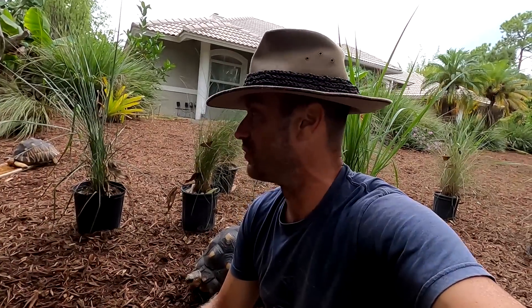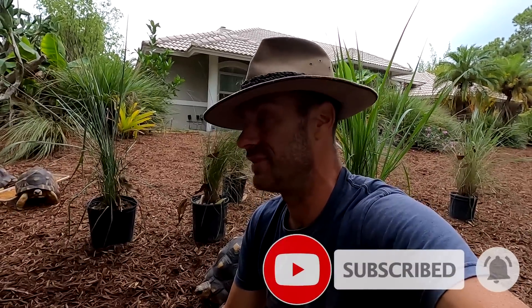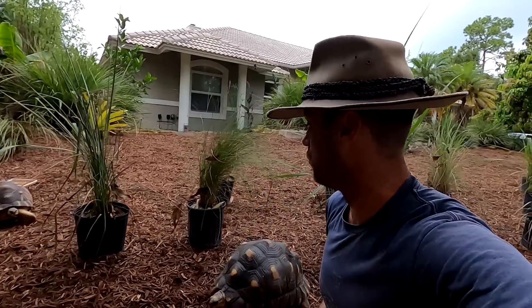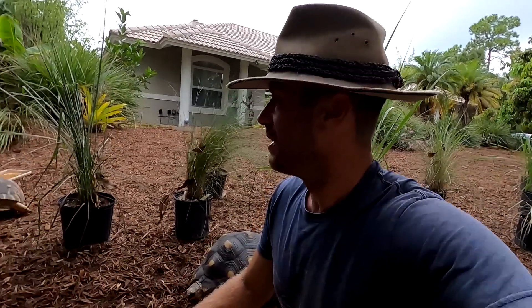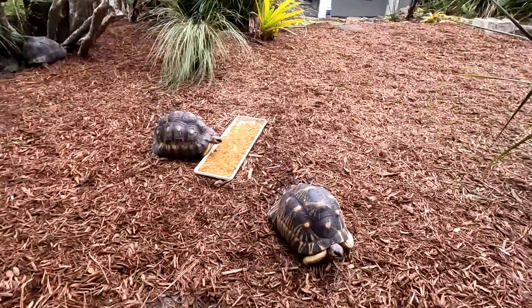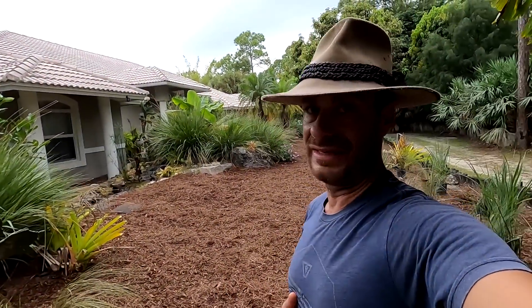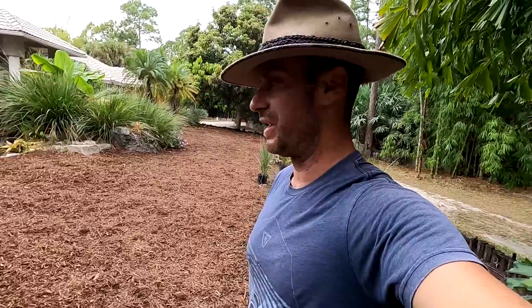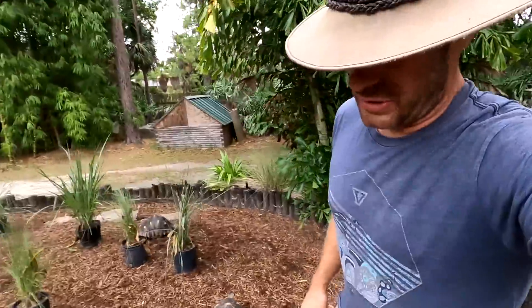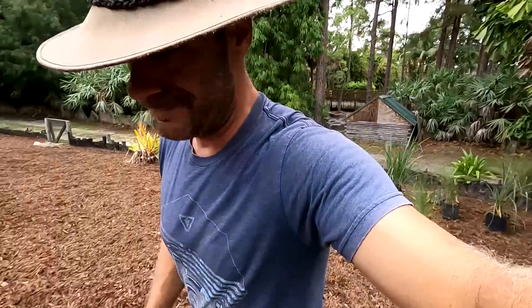The cypress mulch is going to be a good alternative rather than having them on just straight sand. They ate all the grass — there used to be grass here and they ate it all down to nothing — so the mulch I think will be a good alternative. That being said, I did feed these animals on trays and was very cognizant of doing that because of what happened to the other radiated tortoise that was eating the pebbles. Just super frustrating to have something like that happen. It's part of keeping animals, and I just hate it.